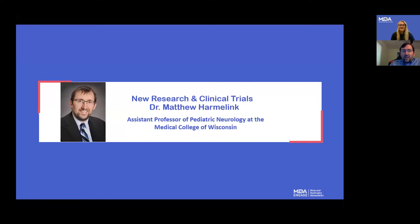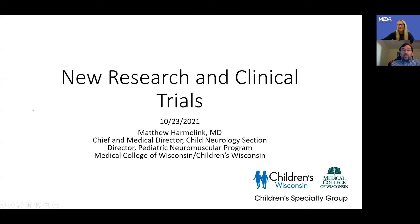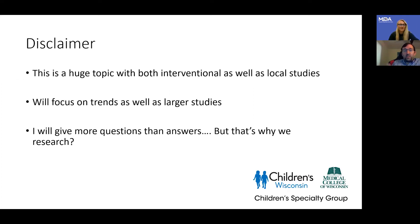Thank you for having me. I'm just going to quickly pull up my slides. I was asked to talk about new research and clinical trials today, and in pediatrics that's a pretty big topic. This is a huge topic — there are a lot of interventional trials and a lot of local studies. I will not be able to cover everything that's new; we'll focus on trends and some larger studies that have been coming out.